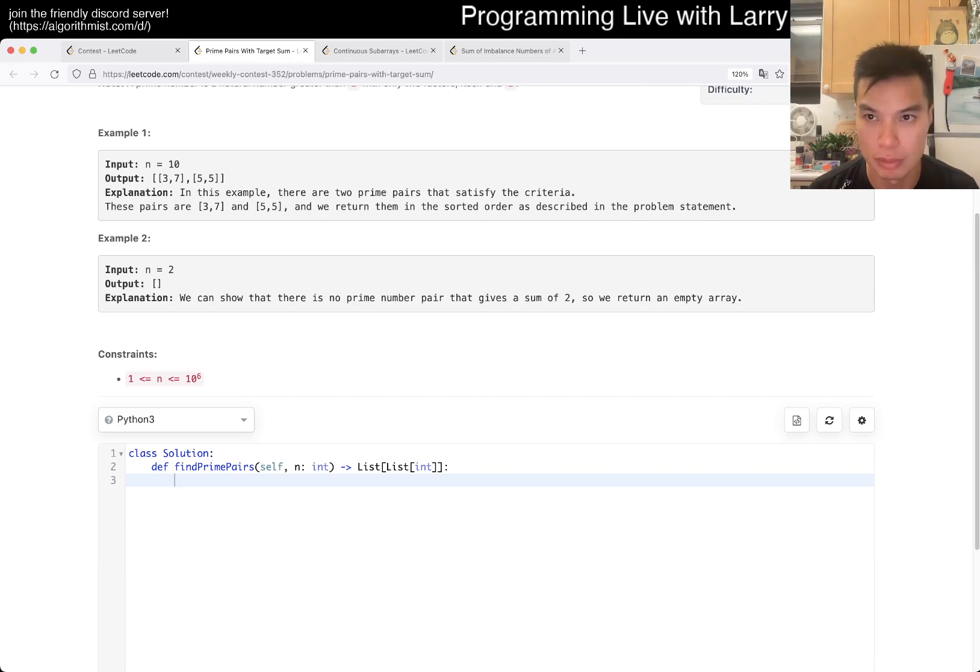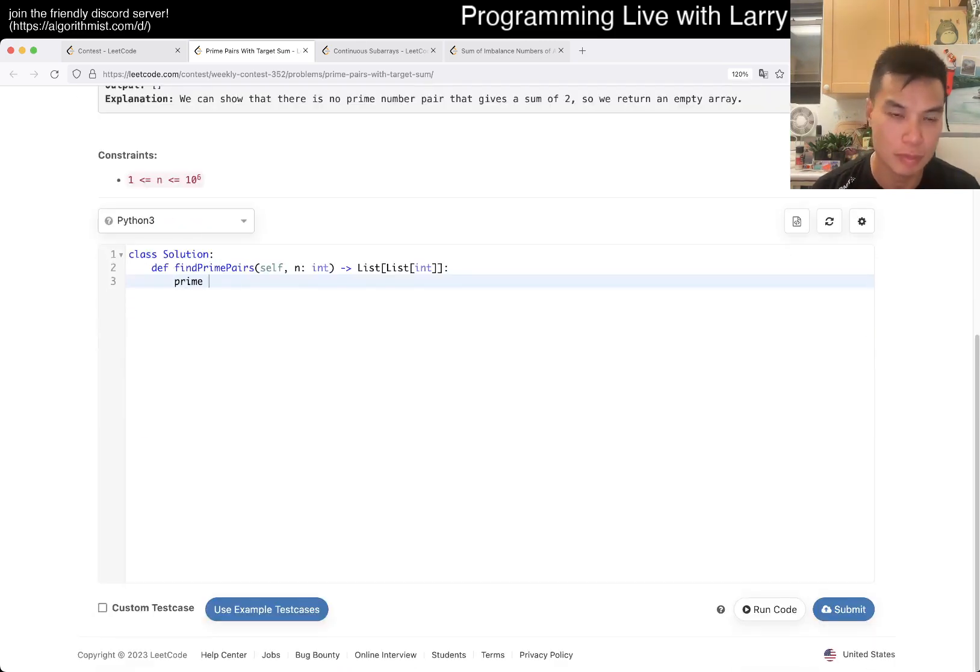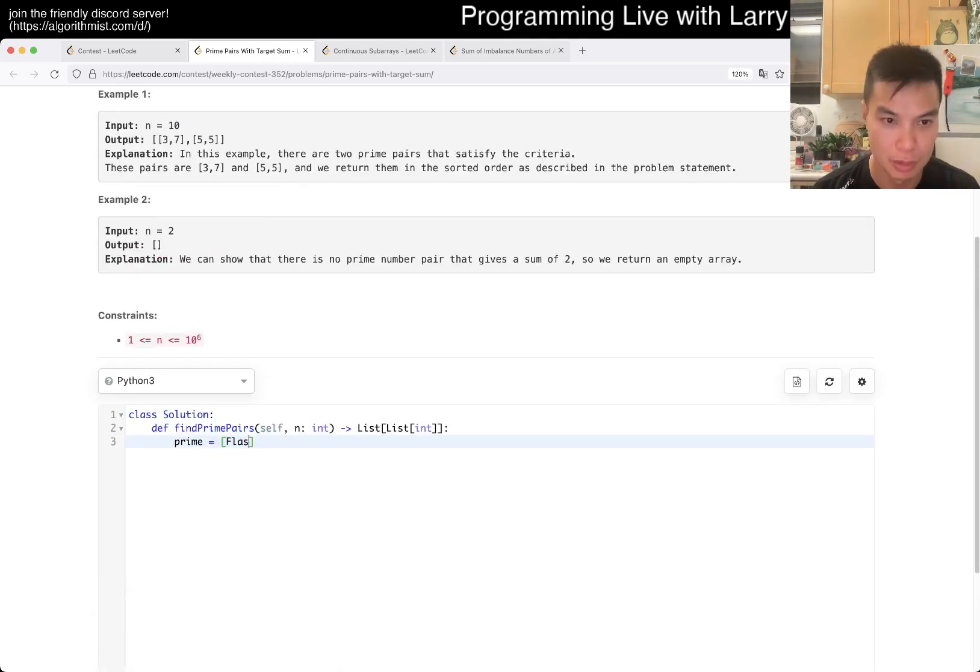So we just do the sieve. People have templates for this, but yeah.